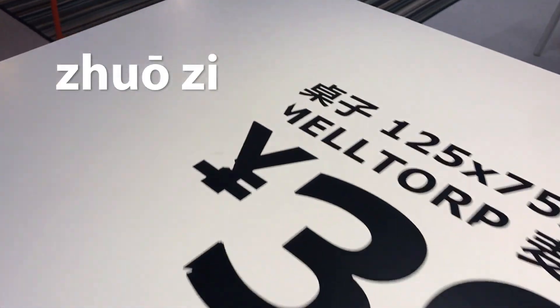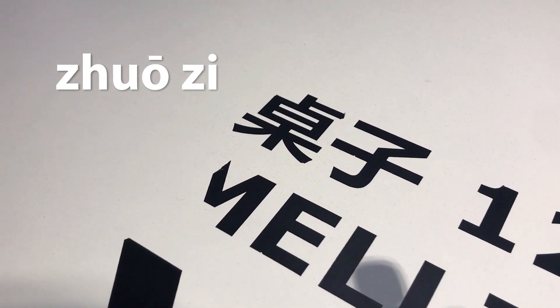It's a table — zhuo zi. Zhuo zi is table. See that word right there? Zhuo zi. These are cool.